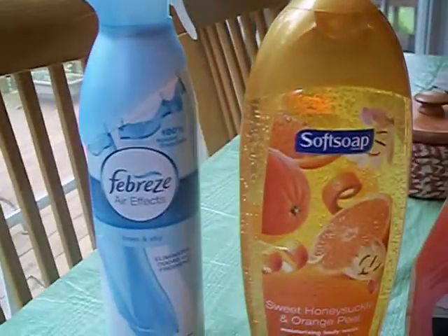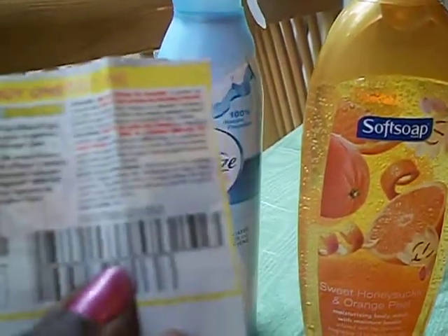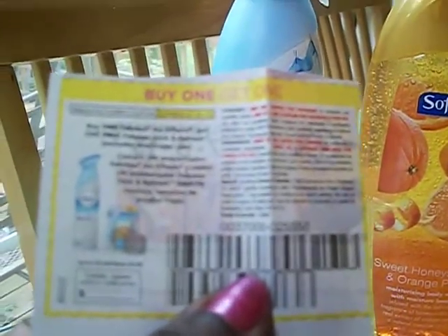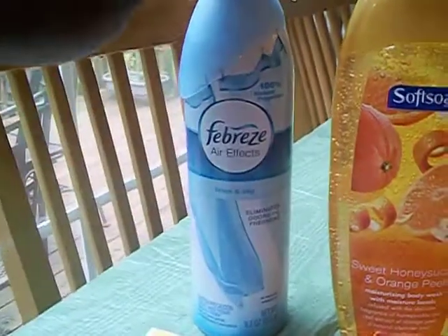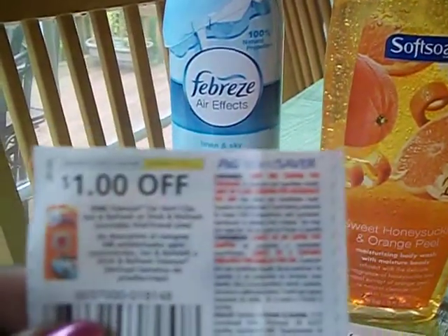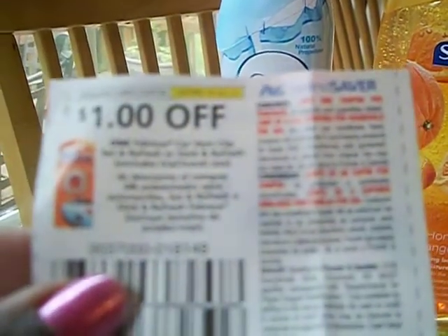We had this Febreze BOGO where it says you buy one Febreze Air Effects, get one free Febreze Stick and Refresh. This is a coupon I used for this one and they said they can take off the value all the way to $3.99. So I purchased this one, used this BOGO, and then I also used this dollar off of one Febreze — either a car vent clip or a set and refresh or a stick and refresh.